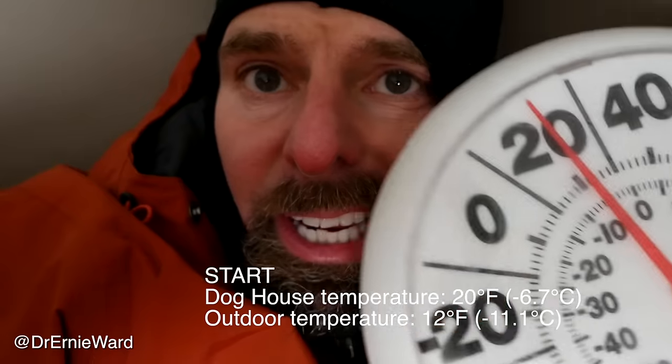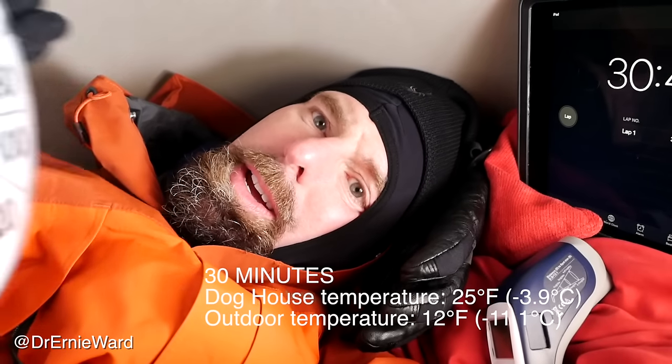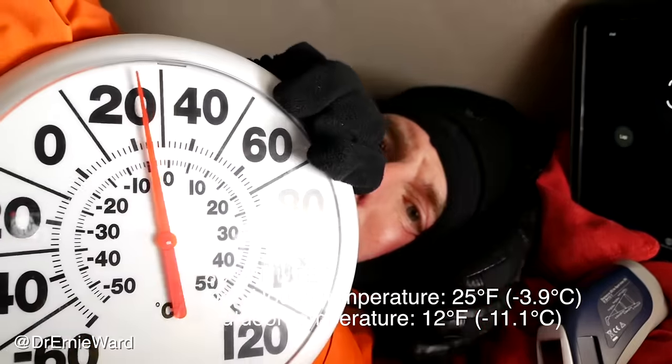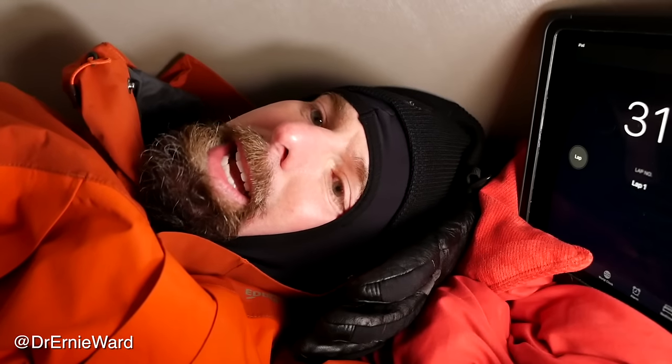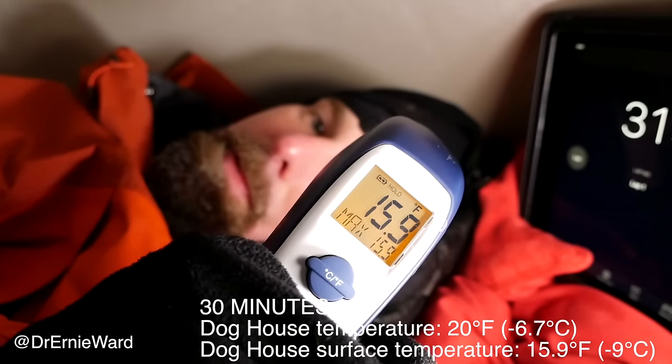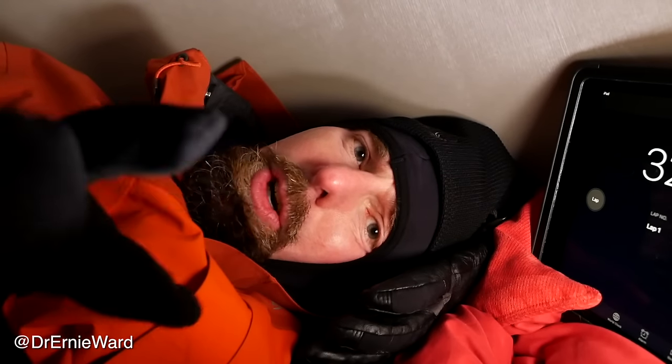This is going to be my home for as long as I can stand it. Just getting started — it's about 20 degrees Fahrenheit in the doghouse. It's been about 30 minutes and the temperature in here is about 25 degrees. I've got an infrared thermometer — the top is 15.9 degrees. I'll go through just little bits of shivering. That's ice crystals that are forming inside here.